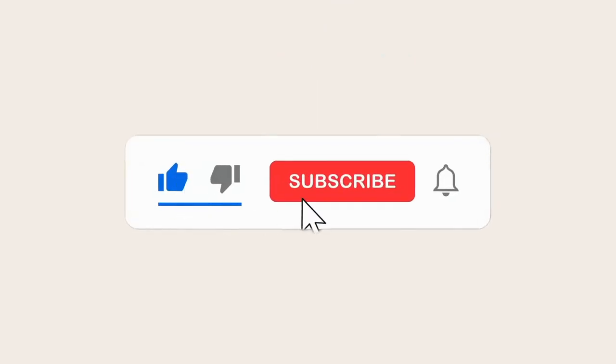Hi everyone, welcome back to Ollie and Ollie's channel. In today's video, I'm going to be showing you my bunny setup and talking about why I do not free roam my bunnies.